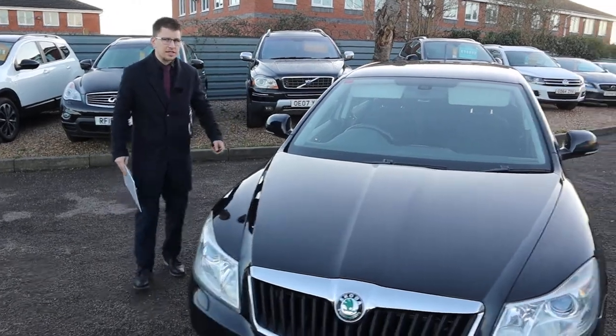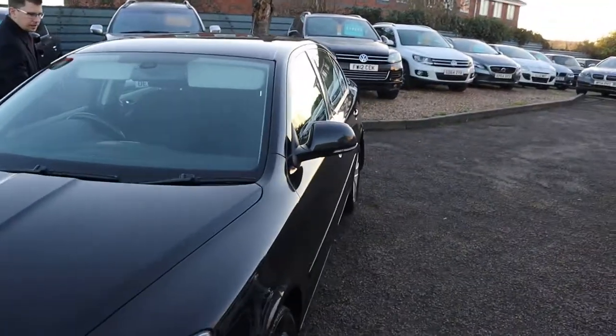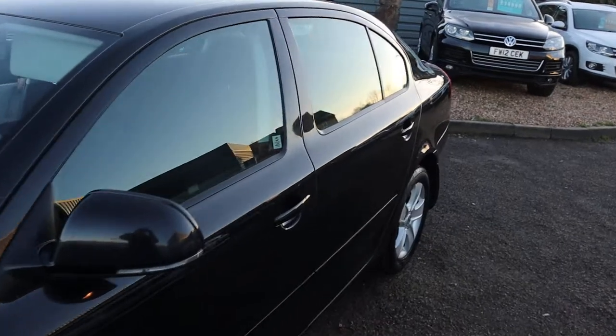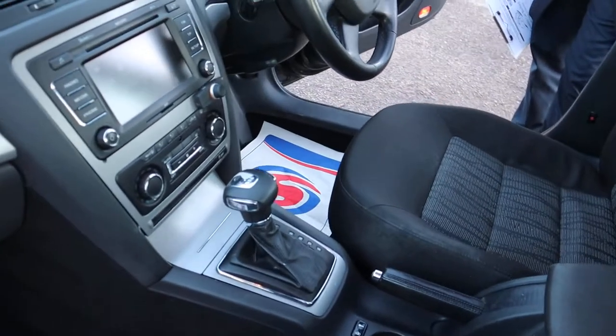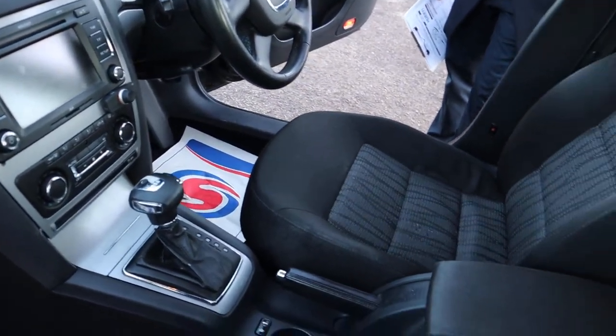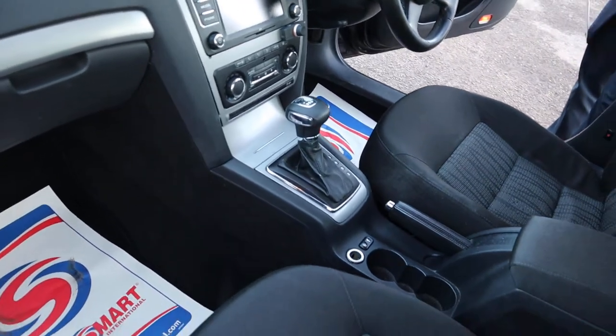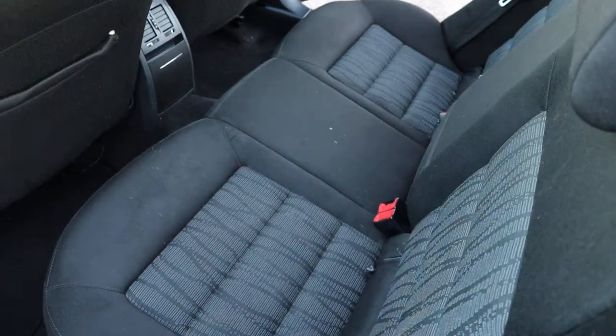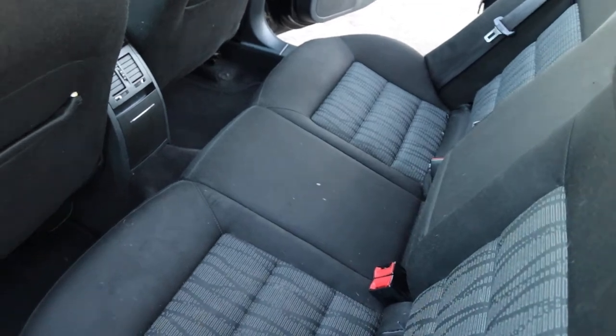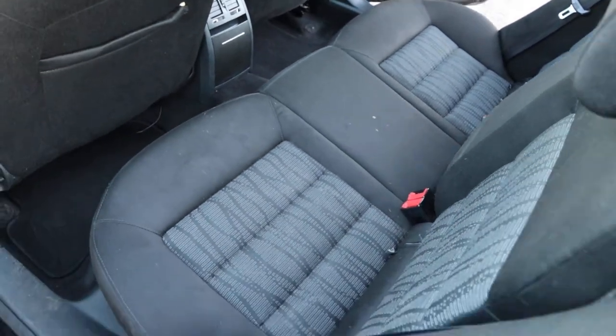Let's have a little look inside. You can see we've got the two-tone interior, there's a DSG gearbox and your media interface system. It comes with cruise control as well, and in the back of the car lovely condition — comes with isofix and a centre armrest for your passengers.